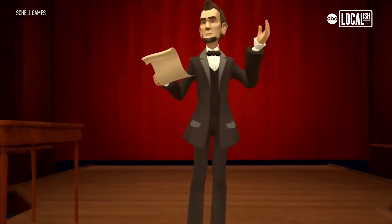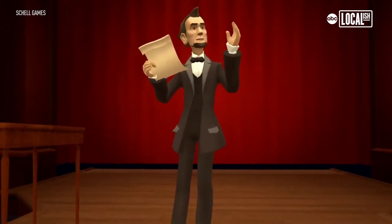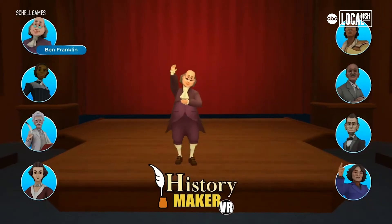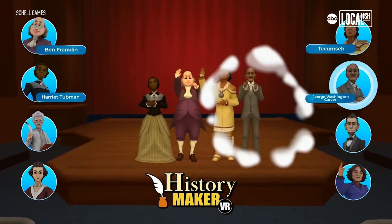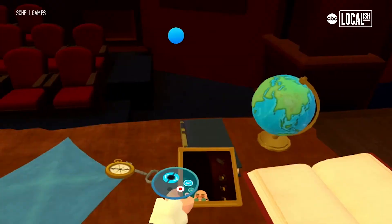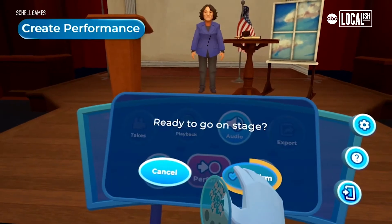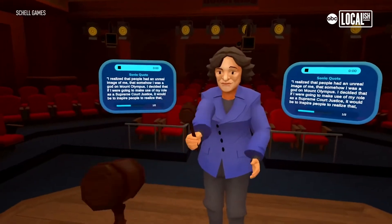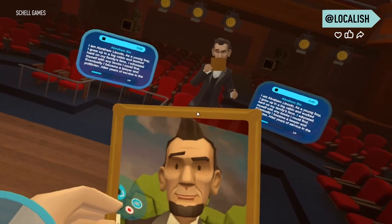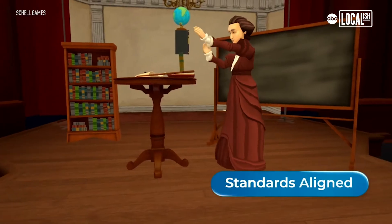"Four score and seven years ago, our fathers brought forth on this continent a new nation conceived in liberty." HistoryMaker VR is a system to be used in junior high classrooms that lets you step into the shoes of historical figures and perform as them. We wanted to find a way to get students to engage with history using virtual reality — what if we just found a way to let you become these characters and produce videos of yourself performing as them?